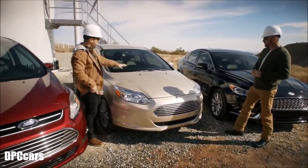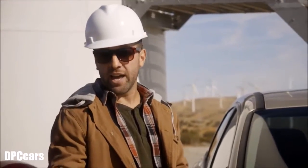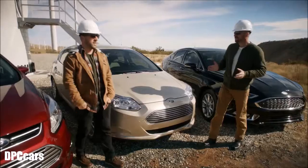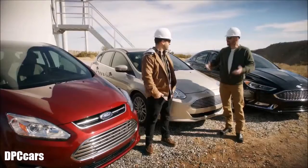Speaking of all-electric, we have the Focus Electric right here, which is a hundred percent gas free — you get zero carbon emissions. With five electric vehicles and a hybrid in every category, if you're in the market for one, I think Ford's got what you're looking for.